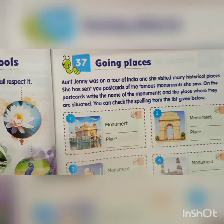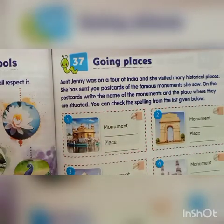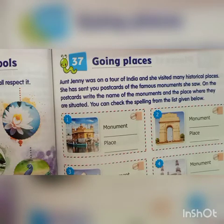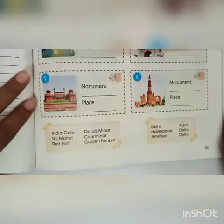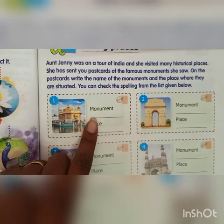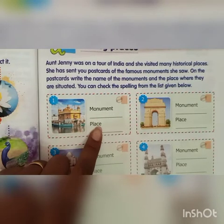Now we will go to chapter number 37, Going Places. Aunt Jenny was on a tour of India and she visited many historical places. She has sent you a postcard of the famous monuments she saw. On the postcard, write the name of the monuments and the place where they are situated. You can check the spelling from the list given below. The first postcard: the monument is Golden Temple and the place is Amritsar.